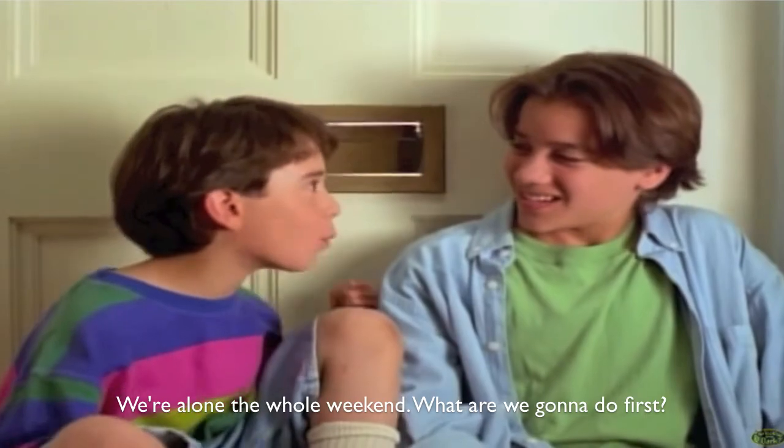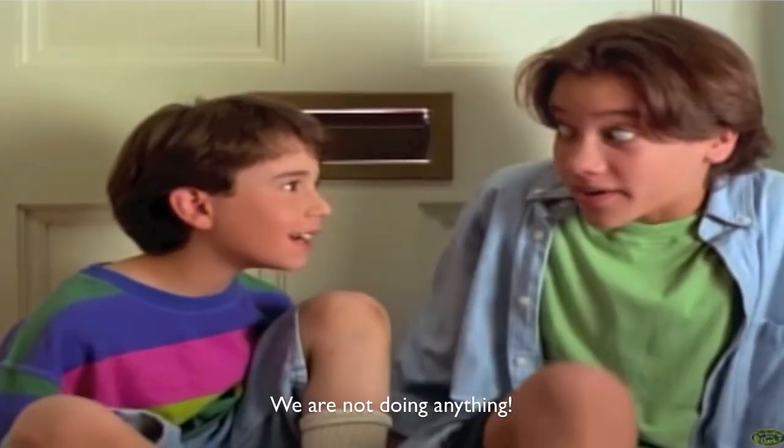Now let's take a look at this curious dialogue: 'We're alone the whole weekend. What are we gonna do first?' — 'We're not doing anything.' When the younger brother asks about what they're going to do, nothing is arranged yet — he's just trying to know what the other boy wants to do. When the elder brother replies that they aren't doing anything, it's evident it's up to him to make the final decision, so everything is agreed and settled. Their plans are arranged now.